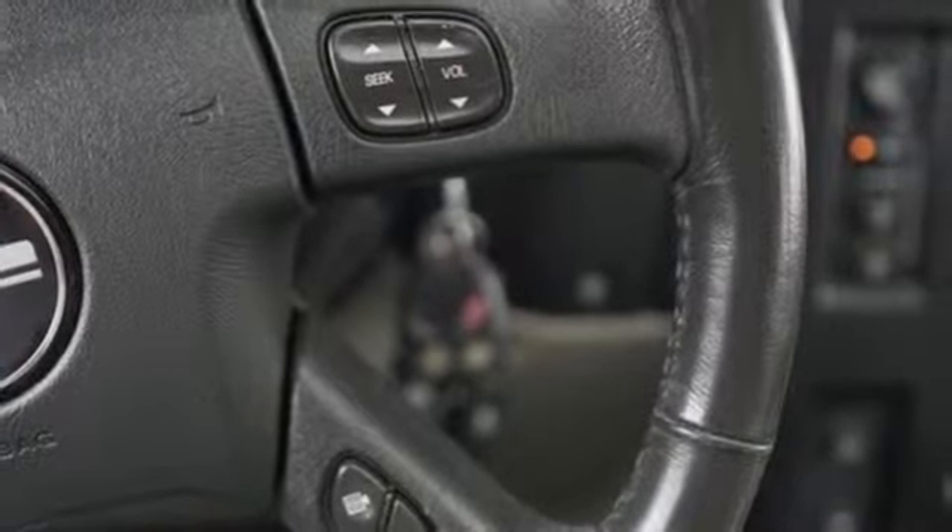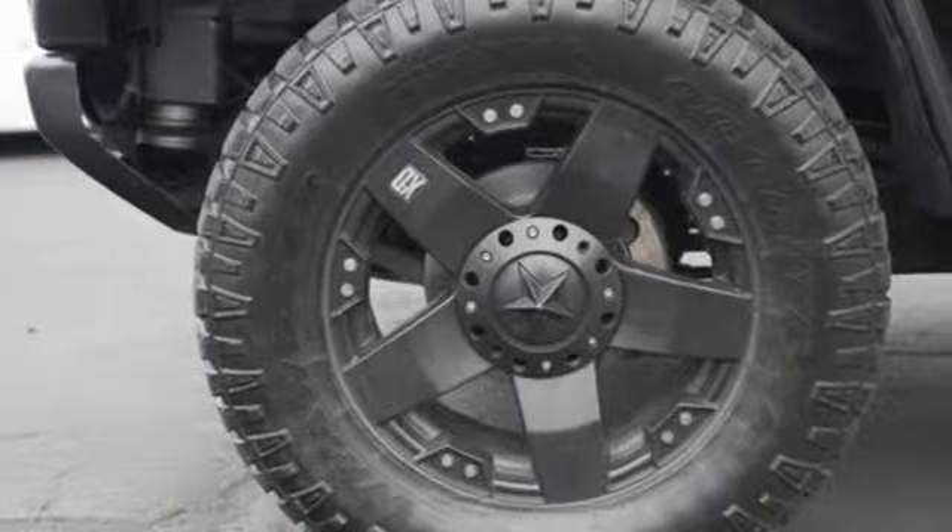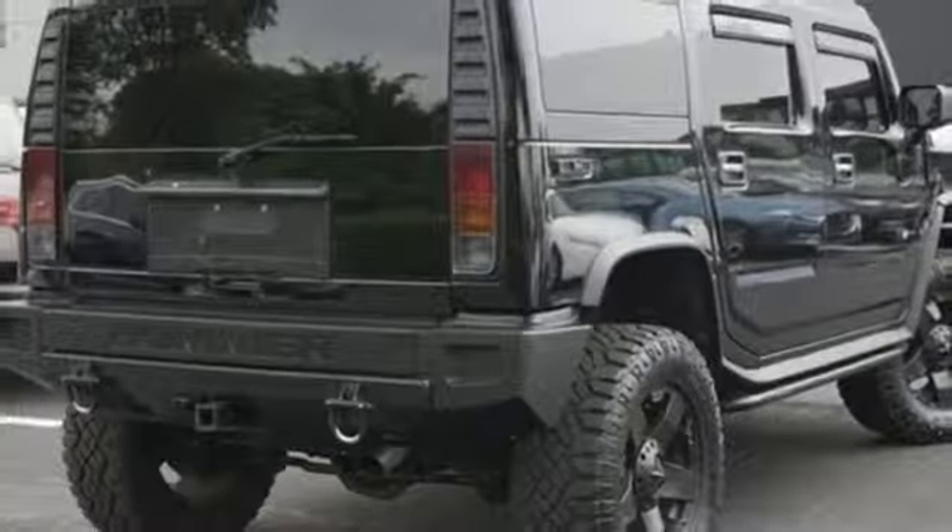Automatic transmission. Express open sliding and tilting sunroof. Height adjustable automatic with driver control suspension. And V8 engine.